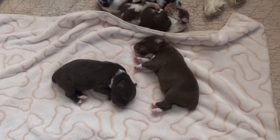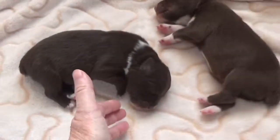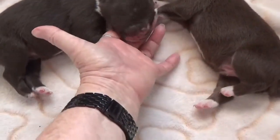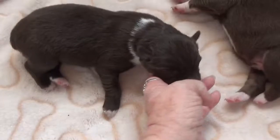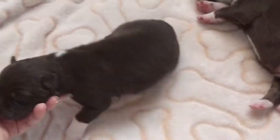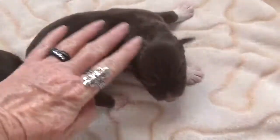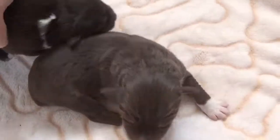Here are the Tansy red males. This is Twiggy, and this is Twix. Twix is definitely a tri — they have copper markings. I think Twiggy is a bicolor, but we'll see.